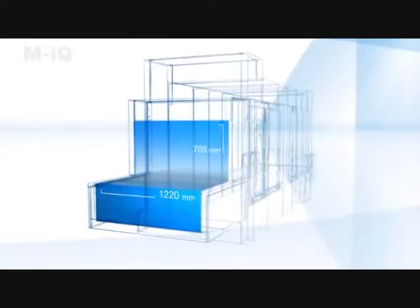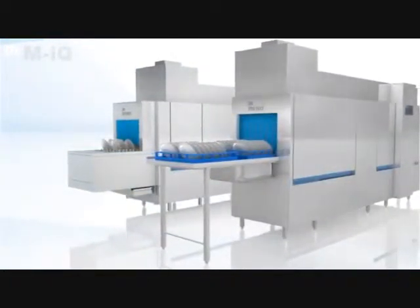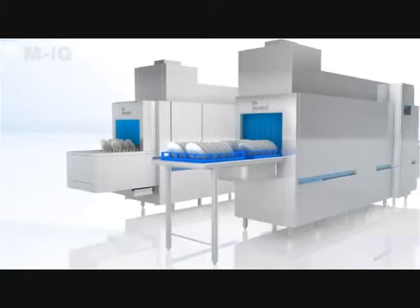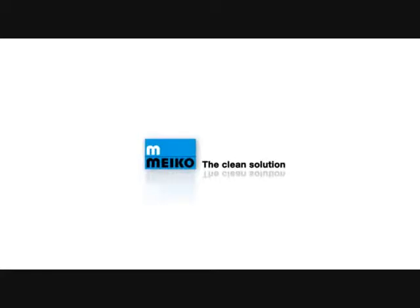The MyQ technology is available in a variety of machine sizes and throughputs, to meet all operational requirements and kitchen planning concepts. MyQ — the clean solution.